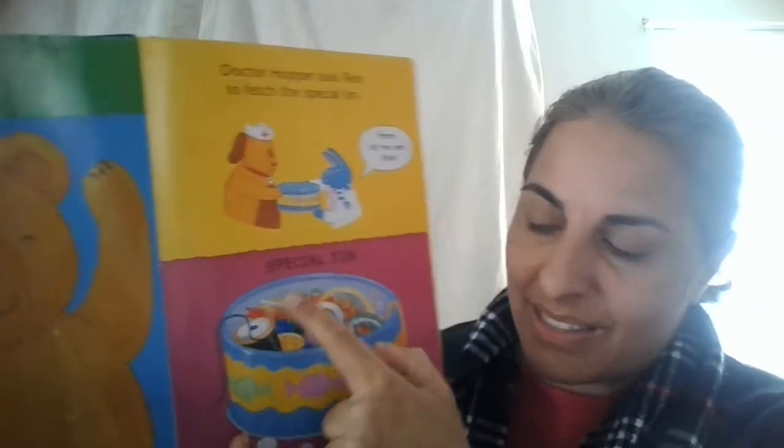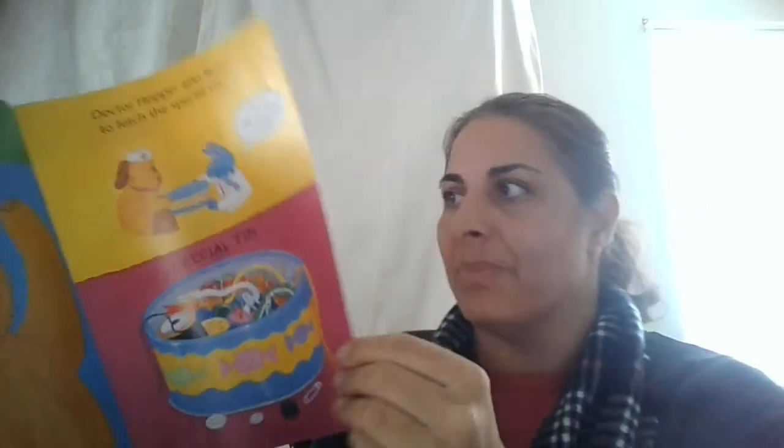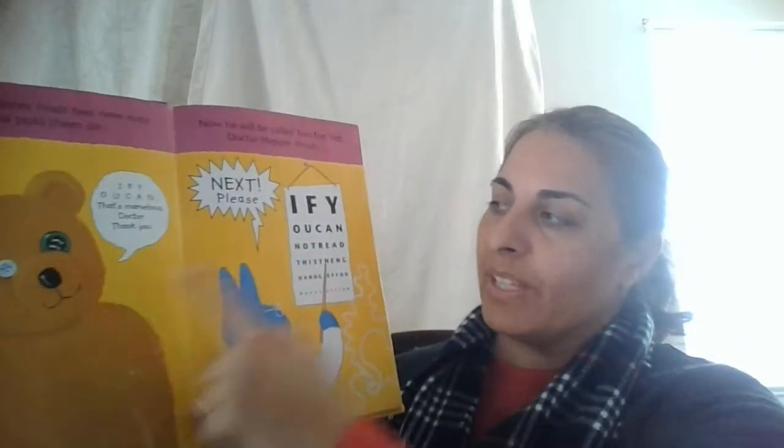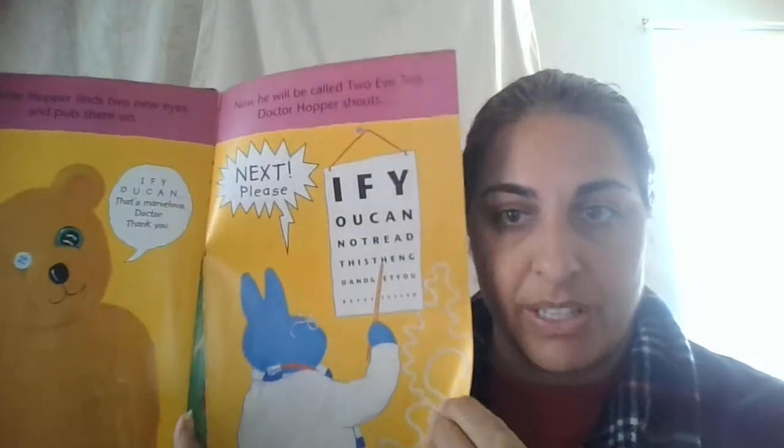Inside the tin, he sees all these different things. He's looking — aha, he found something. Dr. Hopper finds two new eyes and puts them on. So now Bear has two eyes. That's marvelous, doctor. Thank you. Now he will be called two-eyed Ted. You see he was looking at the eye chart and he was able to read the letters — just like when you go to the doctor, you might look at the eye chart.